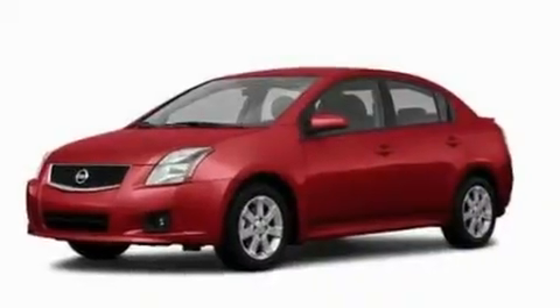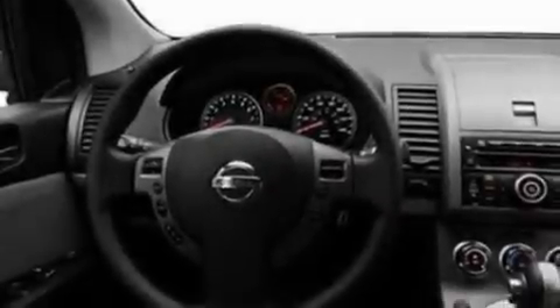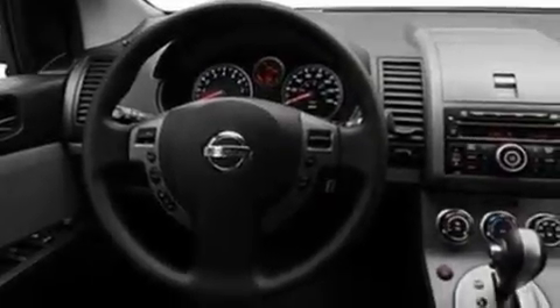Its top features include steering wheel mounted cruise control, a keyless entry system, a CD player which can read MP3s, performance tires, aluminum wheels, and a rear spoiler.